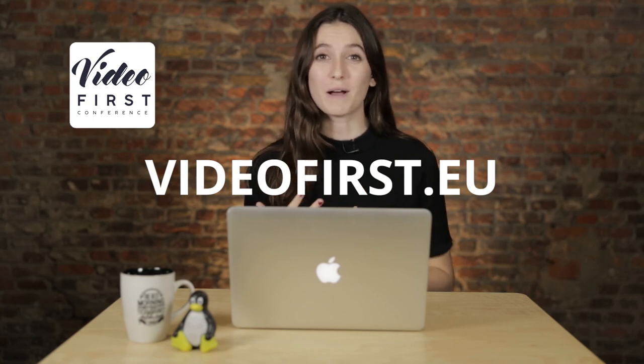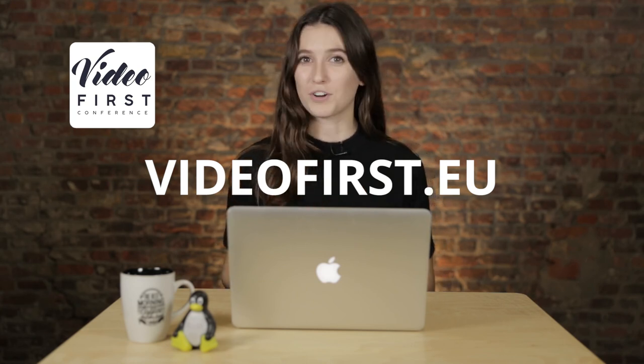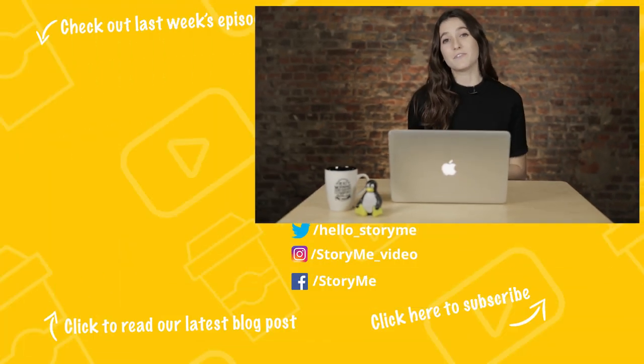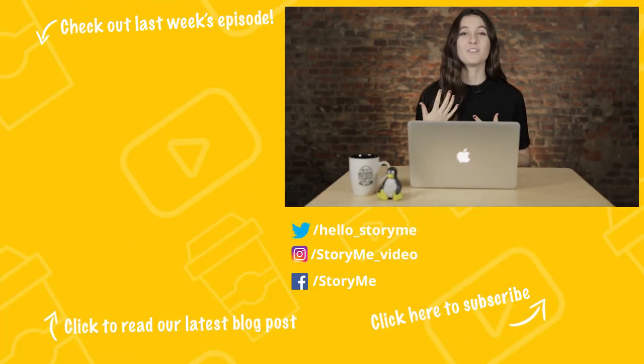Tip four: engage. Don't forget to engage and comment on users who are creating content about your brand, as this will encourage fans to continue creating content on your behalf. If you want to learn more about video strategy and incorporating it within your company, check out the Video First Conference on November 30th here in Ghent.